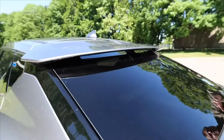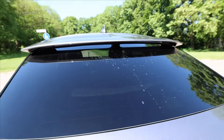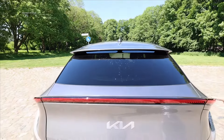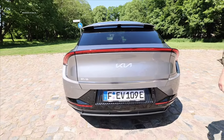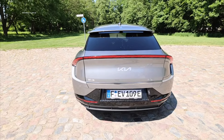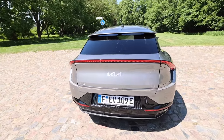Kia decided to skip the rear windshield wiper and the community is split in two halves. Some say the design looks absolutely amazing, especially at the back with the LED light strip underneath. Others say they want to be able to wipe away raindrops in the rain. Write in the comments: are you team rear wiper, or team no rear wiper, and tell us why.